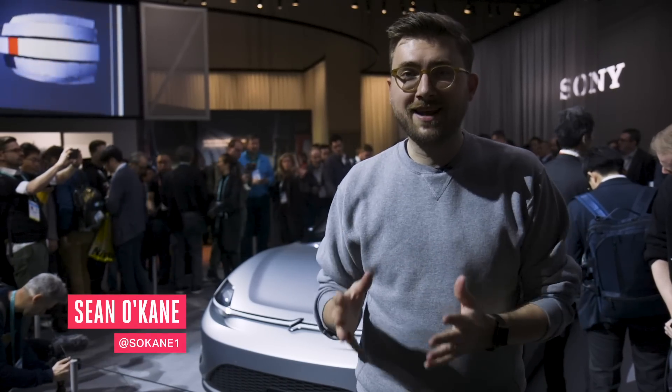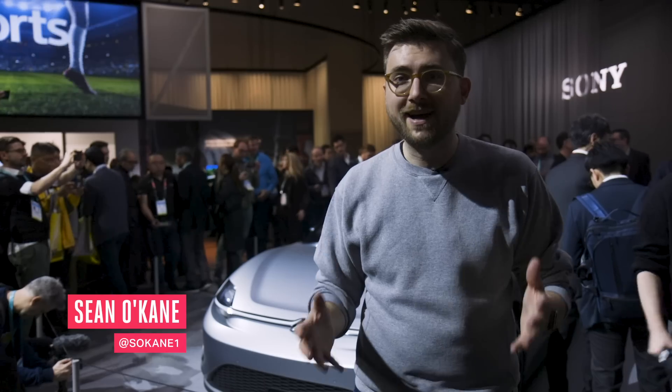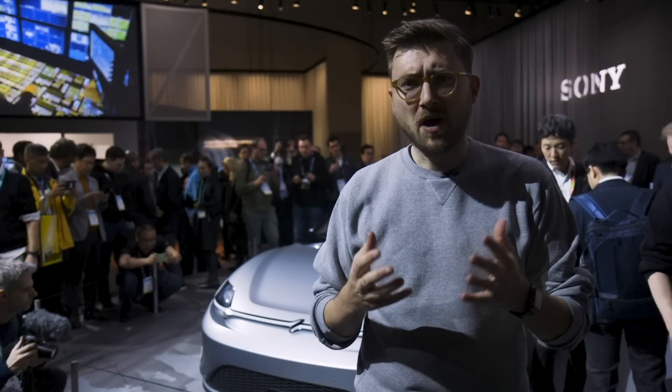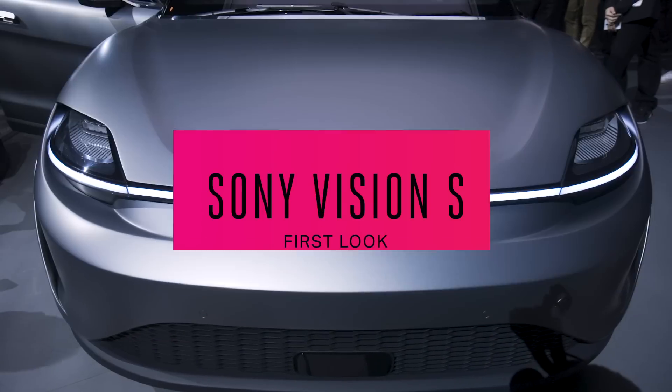Hey everybody, this is Sean O'Kane with The Verge, and I'm standing in front of what is probably the surprise announcement of the Consumer Electronics Show this year — at least in my mind — which is that Sony announced a car. This is the Sony Vision S.